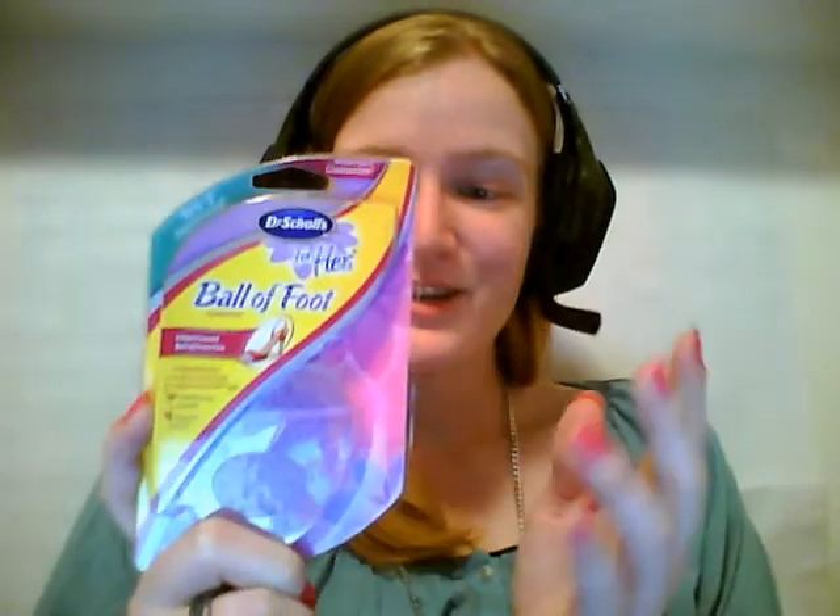First, we have the Dr. Scholl's For Her Ball of Foot Cushions. I'm really excited because I do wear a lot of cute shoes, but they're not always that comfortable. I'm looking forward to seeing how these feel, and I bet they'll be really good for traveling too — like running through an airport. Airports can be crazy, hectic places, and I have a feeling these are going to be perfect. I'm going to try them out before I actually travel, but I'll definitely be using them when I fly.